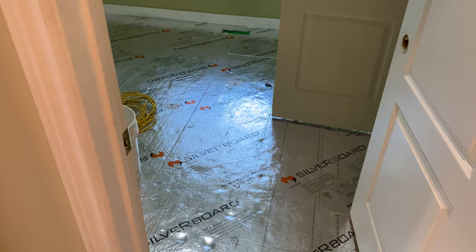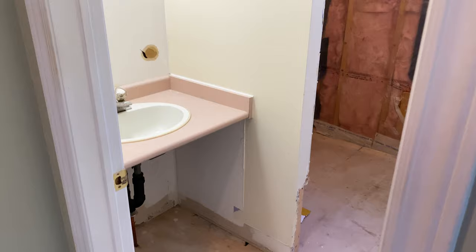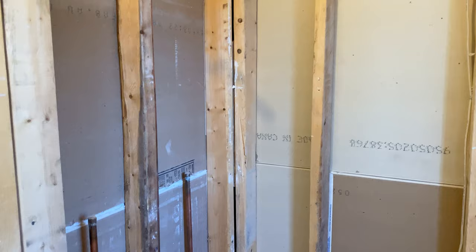They made a lot of progress here in the en suite washroom. They've gone ahead and completely demolished everything minus the sink. They've actually removed the tub, removed all the drywall and all the tiles. So they've made a lot of progress over here.